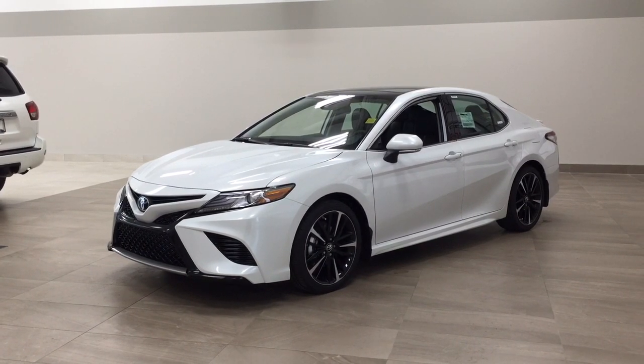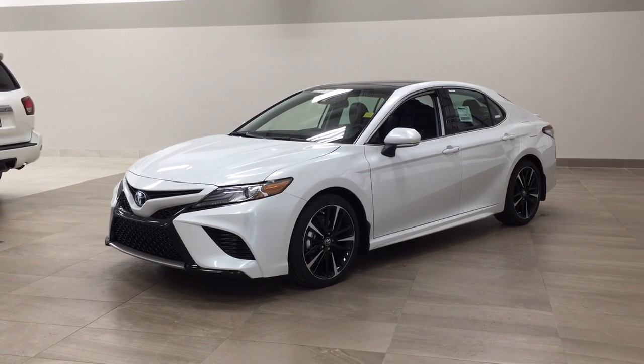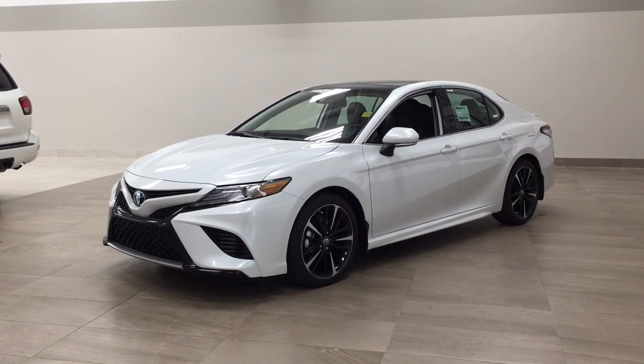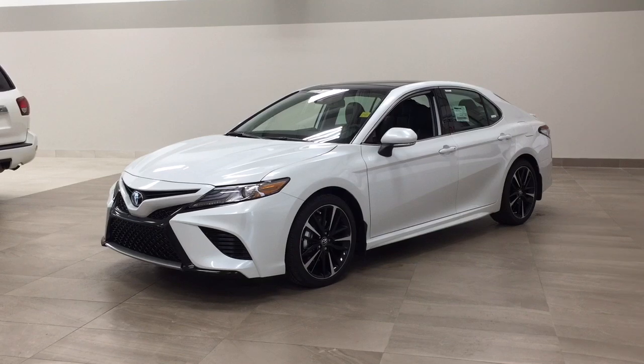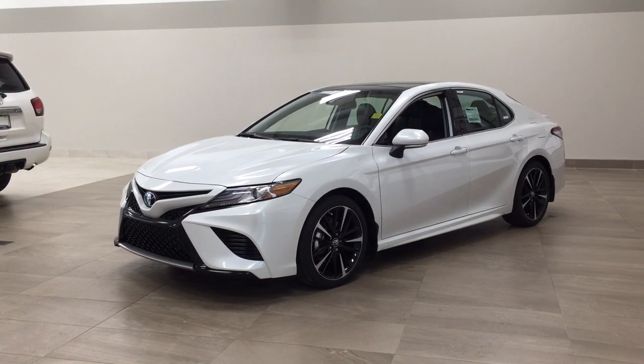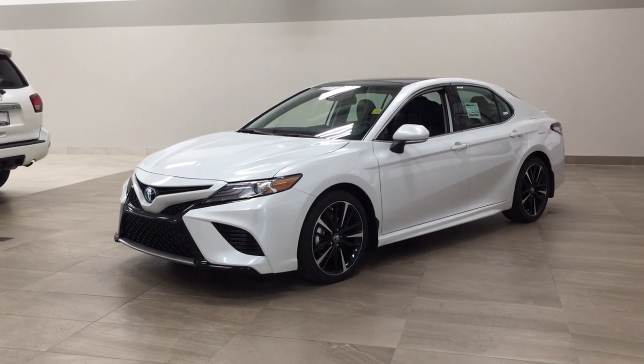Hello folks, welcome to Sherwood Park Toyota located at 31 Auto Mall Road in Sherwood Park, Alberta, Canada. Today I'm going to be showing you this new Toyota Camry XSE. The most notable features on this XSE are its panoramic roof, heated front seats, and backup camera. I'm going to go through a couple more features on the inside and outside of the vehicle to get you better familiar with this new Toyota Camry XSE. Let's get started.